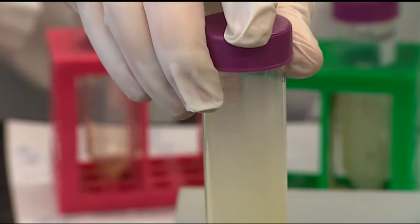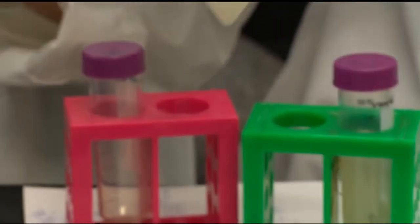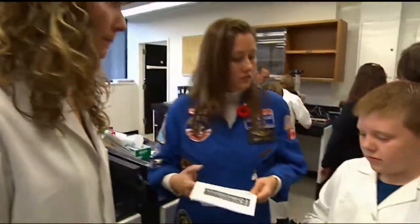Whether it's a soaring success or falls flat, teachers say this project has launched a passion for science. It gets the kids' imagination going and it gets them thinking. My space club kids the other day said, when do we get to do this again?